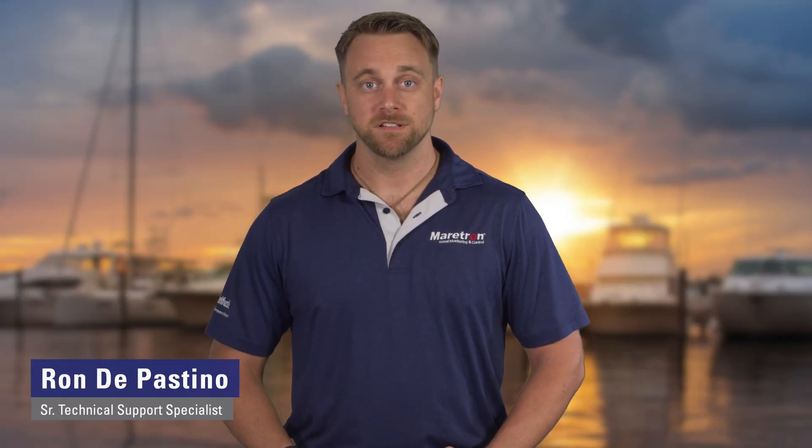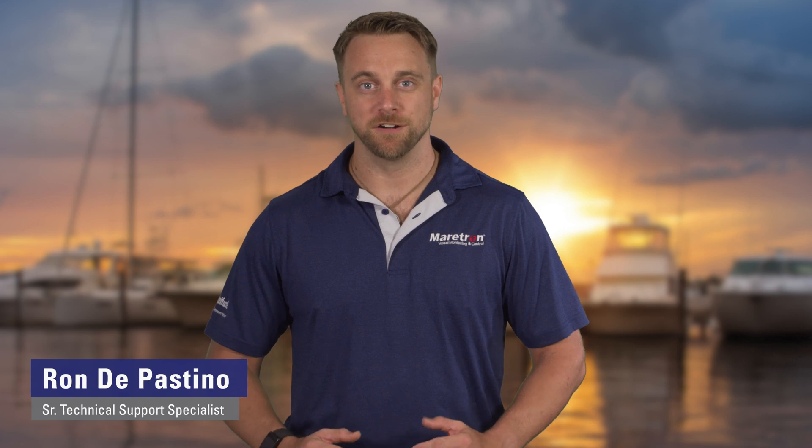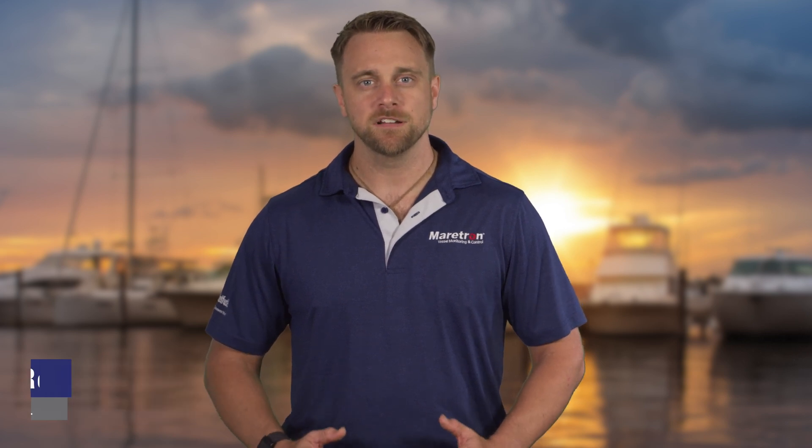Hi, I'm Ron DePastino, Senior Product Support Specialist with Ameritron Brand. Today we're going to talk about wind and weather monitoring onboard your vessel. Have you been frustrated with unreliable or inaccurate mechanical weather instruments?